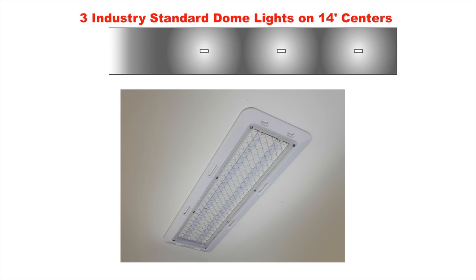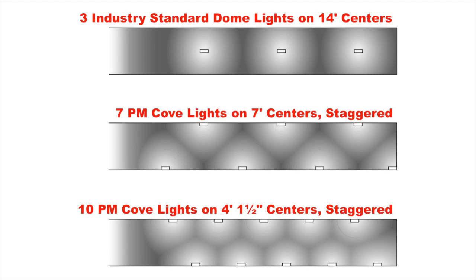Instead of just three points of light along the center line of the trailer, Peterson's cove light is designed to provide as many as 10 light sources distributed throughout the trailer. This provides many important benefits.